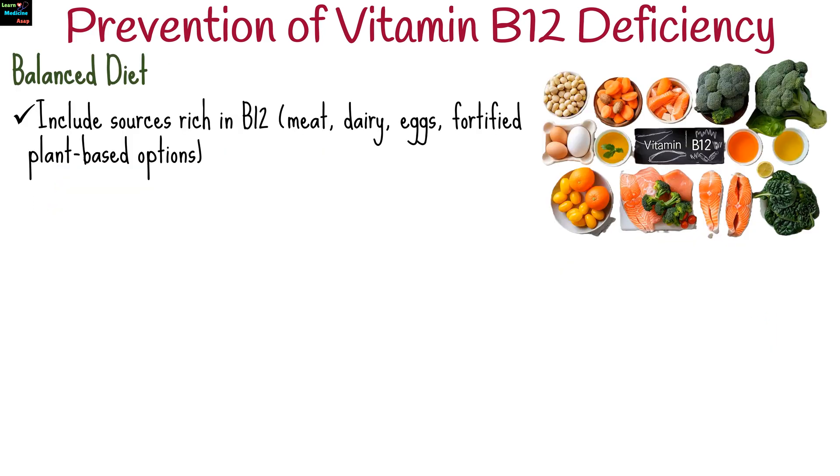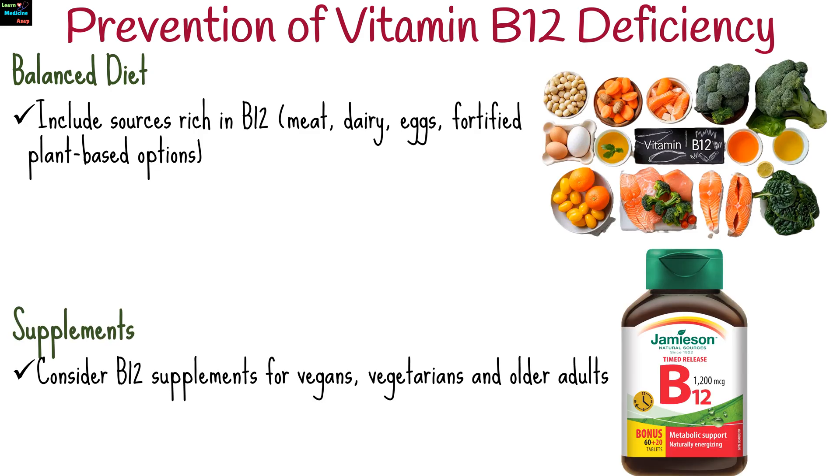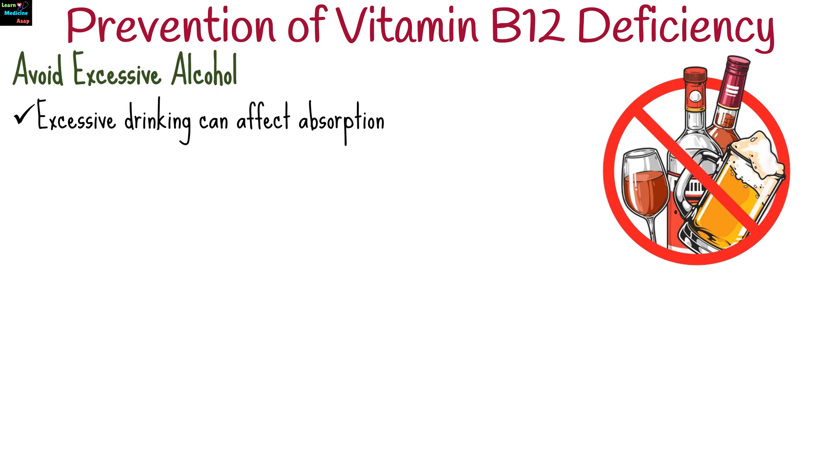To prevent vitamin B12 deficiency, include sources rich in B12 such as meat, dairy, eggs, and fortified plant-based options. Consider B12 supplements, especially for vegans, vegetarians, and older adults. Excessive drinking can affect absorption, so moderation is advised.